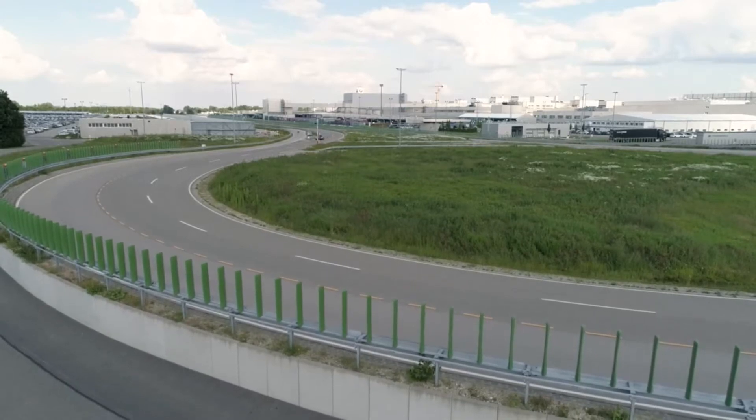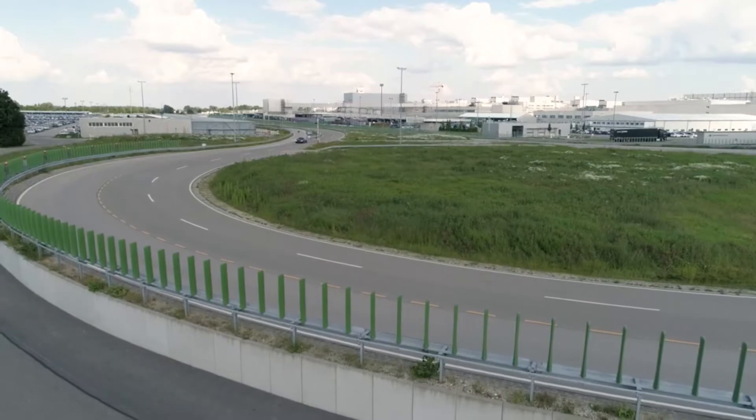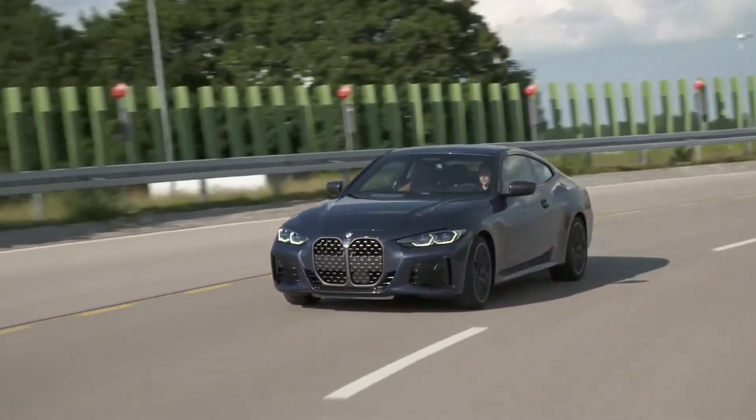The bonnet, front-side panels and doors of the new BMW 4 Series Coupe are made from aluminium at the Dingolfing press plant.